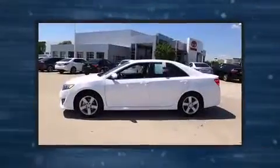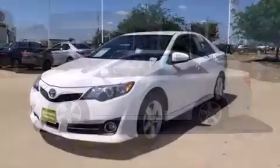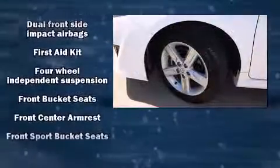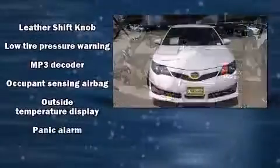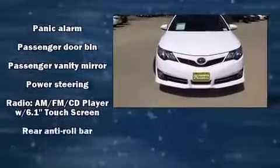Premium sound drives six speakers, providing you and your passengers a sensational audio experience. Toyota ensures the safety and security of its passengers with equipment such as dual front impact airbags, front and rear side impact airbags, traction control, ignition disabling, and four-wheel disc brakes with ABS. Brake Assist technology provides extra pressure when applying the brakes.